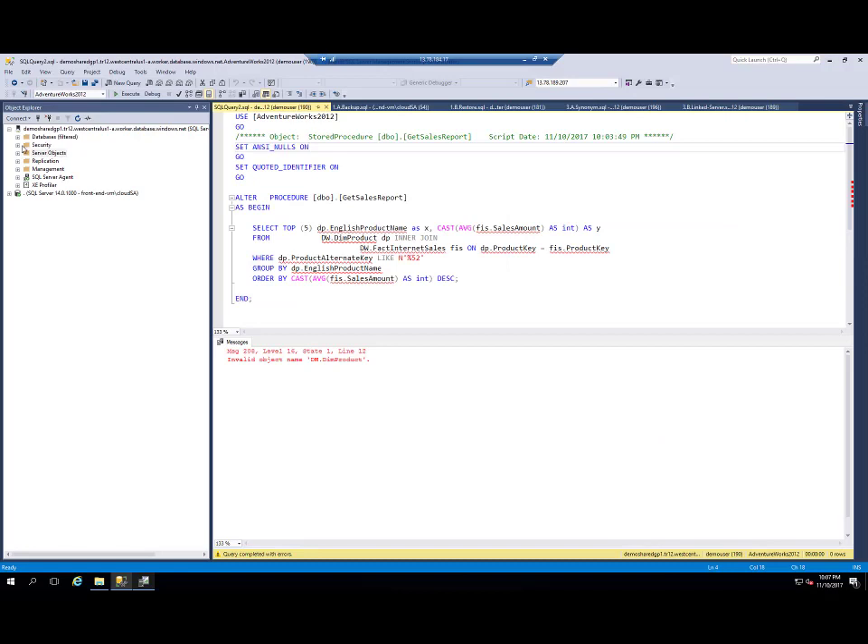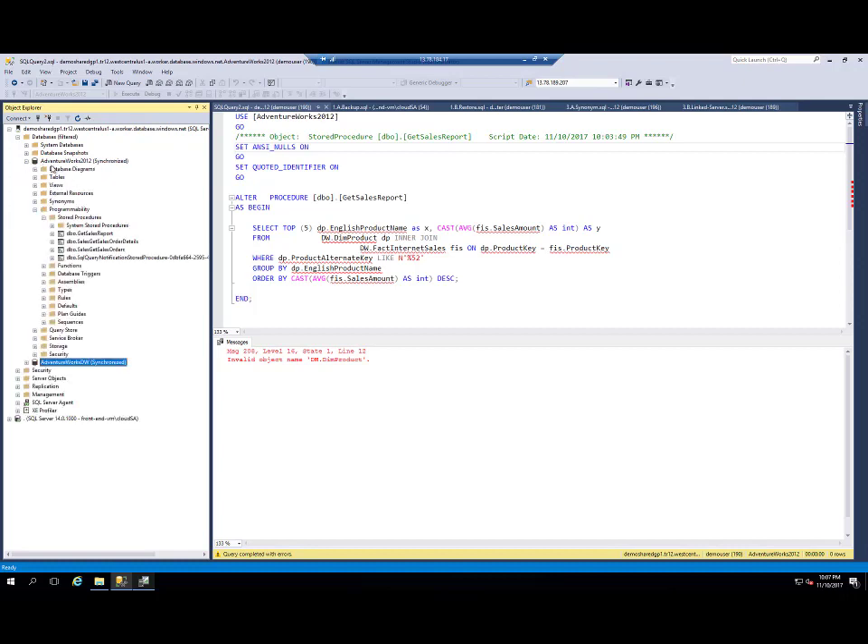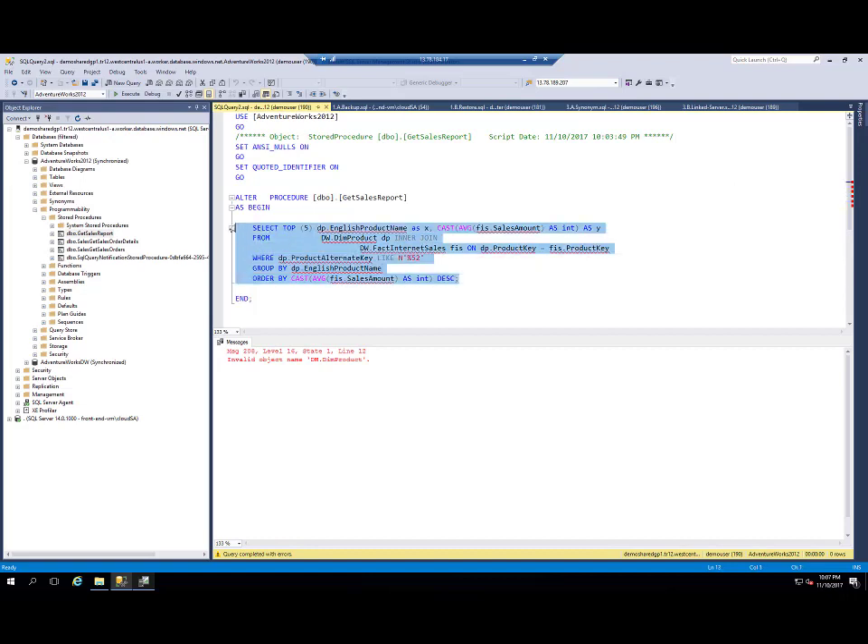My application is connected to this managed instance where I have two databases: AdventureWorks and AdventureWorks Data Warehouse. In the AdventureWorks database, I have a procedure get_sales_report that uses two synonyms — data_warehouse_dim_product and database_fact_internet_sales — to get information from another database. Currently, if I run this query, it will fail because I don't have these synonyms.